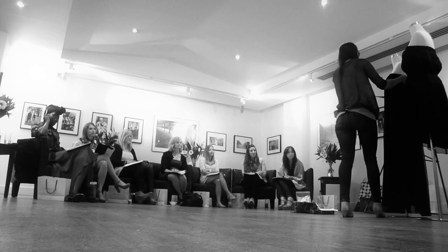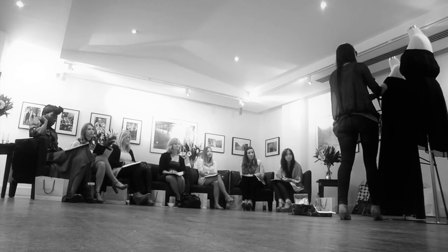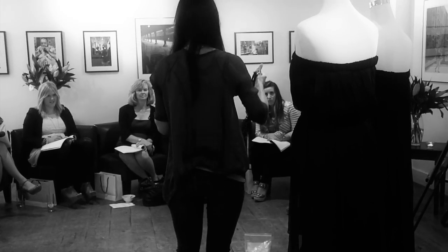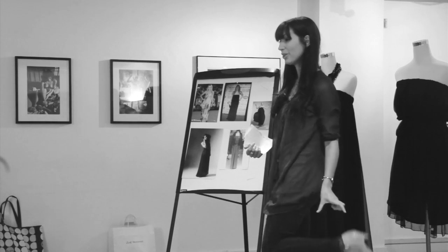With these dresses I've kept them really simple so that we can add accessories to them. The belt that comes with the dress is silk chiffon — you can wear it or you don't have to. Some people might want to add their own belt, or you can go with a more romantic feel, keep it simple with earrings or jewelry. If you don't want to belt it, it's also really beautiful just left flowing.